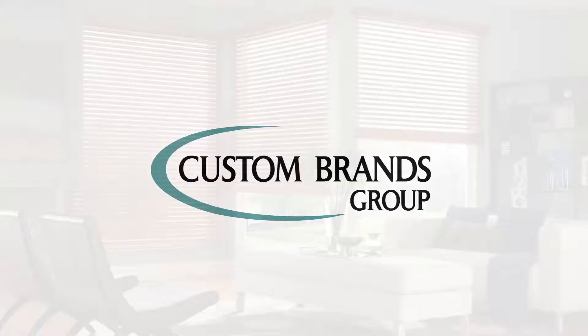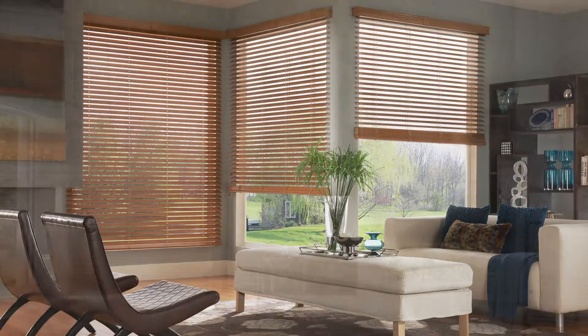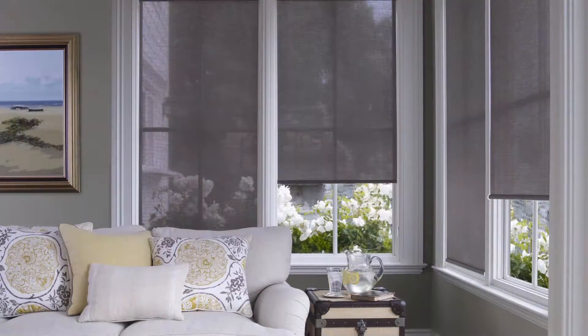At Custom Brands Group, we've been designing and manufacturing quality window blinds and shades for over 40 years and continue to innovate to exceed your quality expectations with every single product we produce.